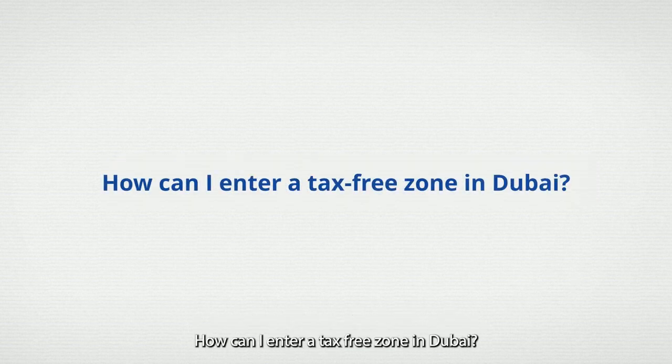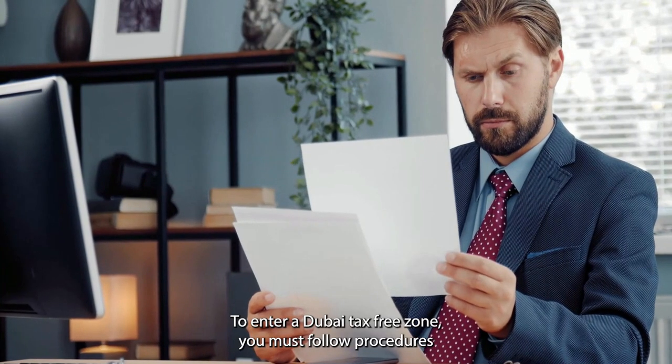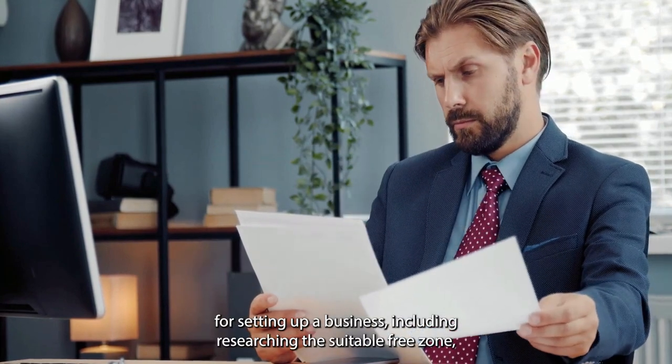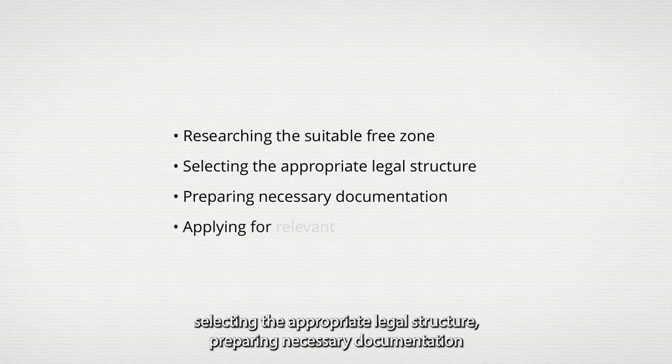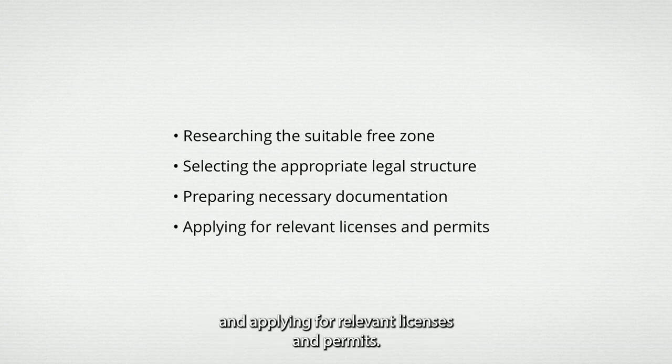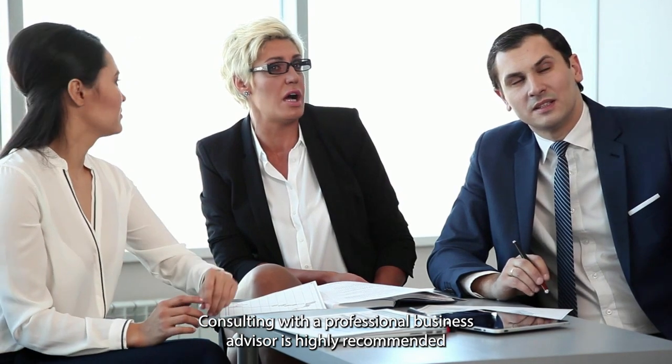How can I enter a tax-free zone in Dubai? To enter a Dubai tax-free zone, you must follow procedures for setting up a business, including researching the suitable free zone, selecting the appropriate legal structure, preparing the necessary documentation, and applying for relevant licenses and permits. Consulting with a professional business advisor is highly recommended to ensure regulatory compliance.